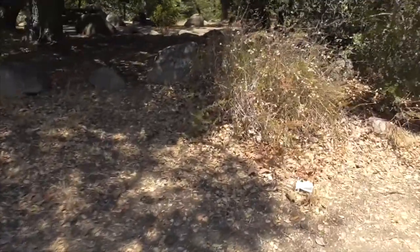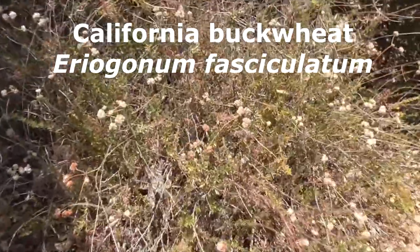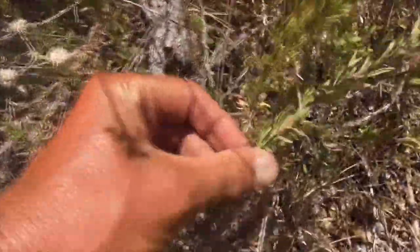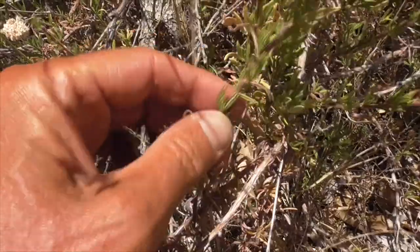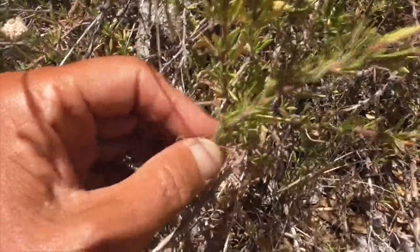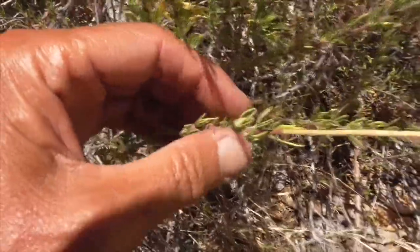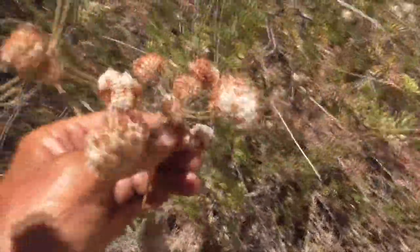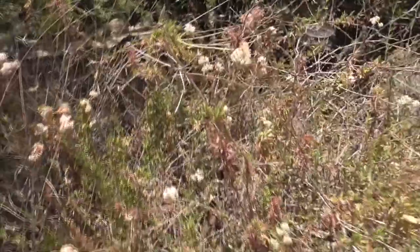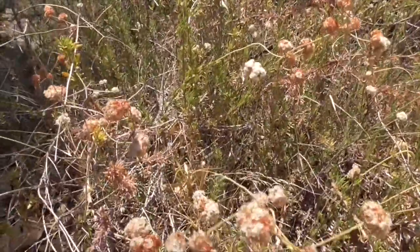We have California buckwheat — Eriogonum fasciculatum. No chaparral is complete without this plant. It's got fascicles, or clusters of leaves, that work themselves up the stem alternately in a spiral pattern. A cluster is called a fascicle, which is why it's called fasciculatum. At the top you have these pretty flowers that the bees absolutely love.